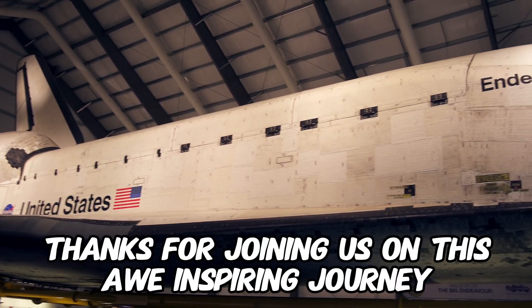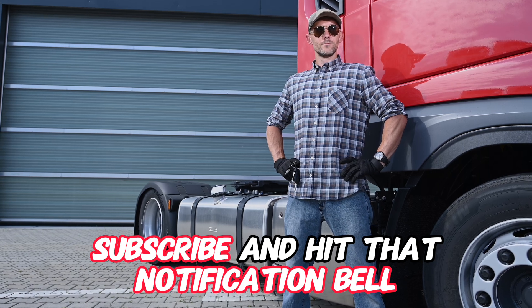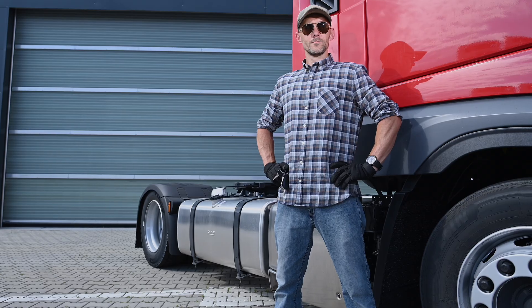Thanks for joining us on this awe-inspiring journey. Don't forget to like, subscribe, and hit that notification bell so you won't miss our next adventure. Until then, keep on trucking, my friends.